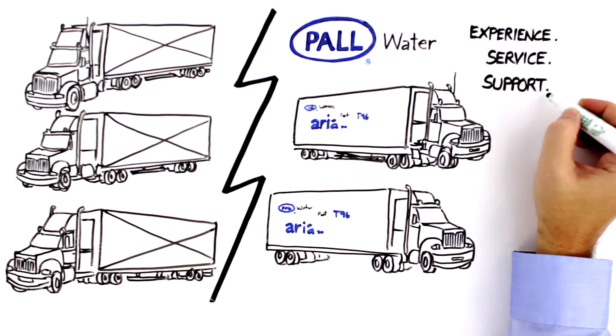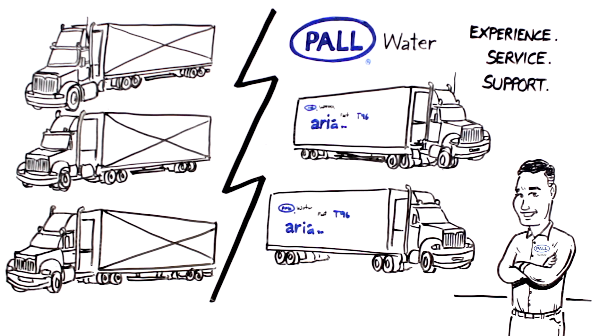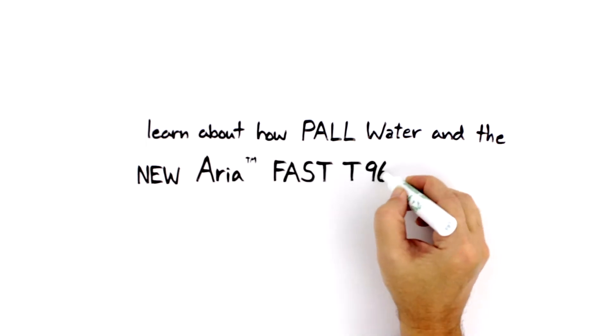Backed by our experienced service and process support, the Paul Water mobile deployment team can fully assist in your production operation. Learn more about how Paul Water and the new Aria Fast T96 can help you.